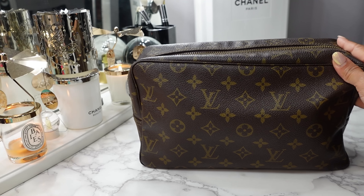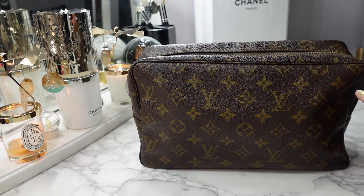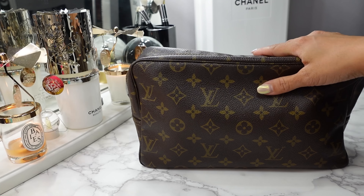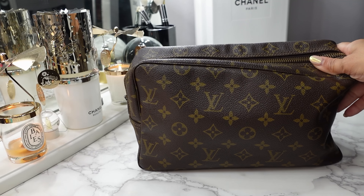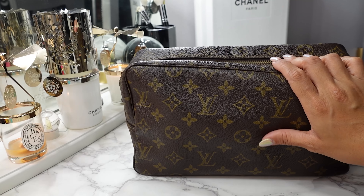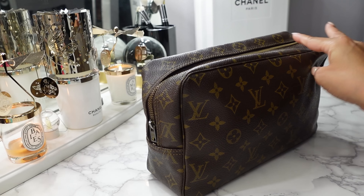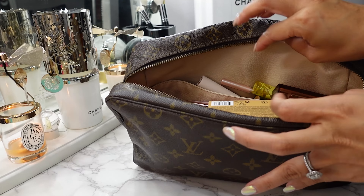Now my favorite part of packing — this is my makeup bag. This is the Trousse Toilette 28 — a vintage makeup cosmetic bag by Louis Vuitton. I love that it's softer and doesn't have any vachetta so you don't have to worry about it getting dirty. I got this from Fashionphile for something like two hundred something dollars on sale. This is a great option if you want the Trousse 25 but don't want to pay $800 for an LV makeup bag — if you can find this on the resale market it's such a great design and I wish they'd bring it back.